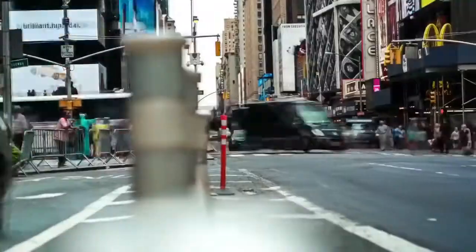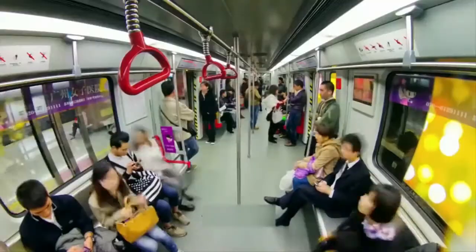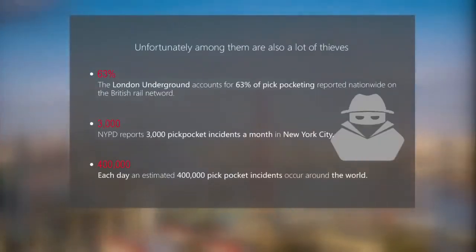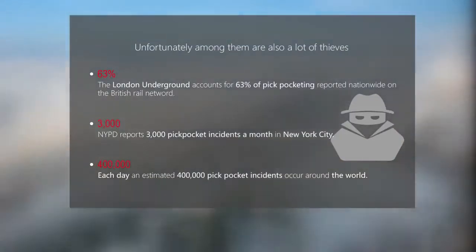London, Paris, New York, Shanghai. Petty theft is common in major cities around the world. According to recent numbers, 400,000 pickpocket incidents occur every day around the world — and these are just the reported numbers.